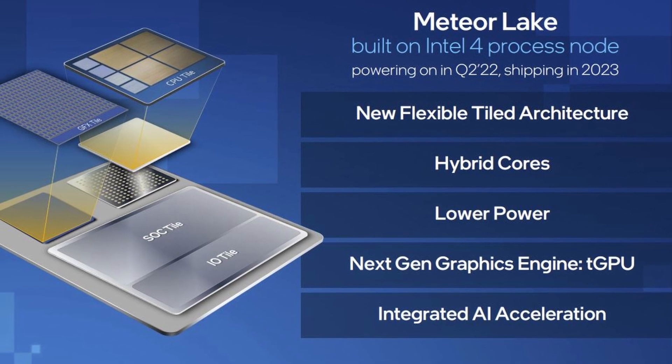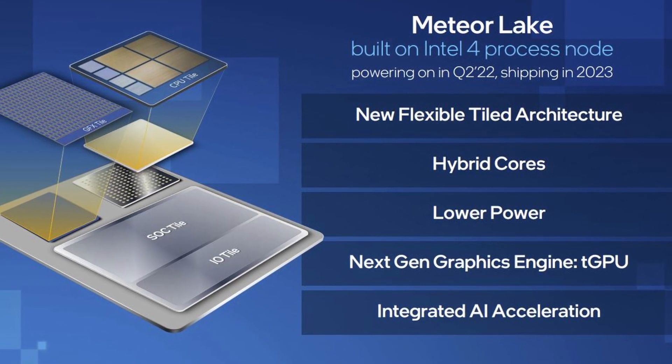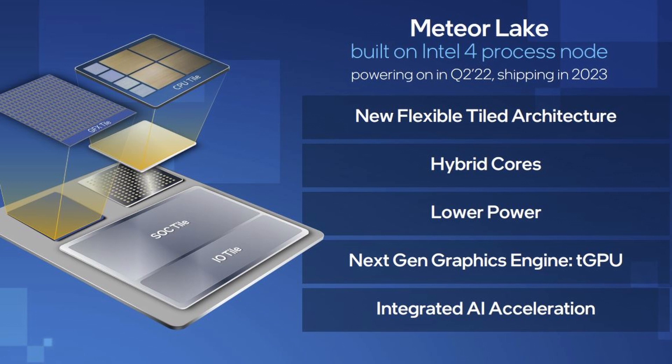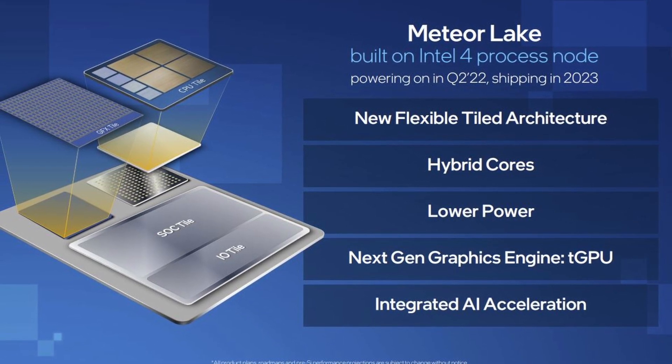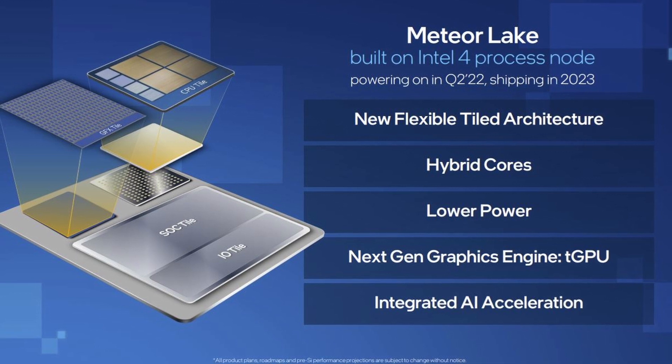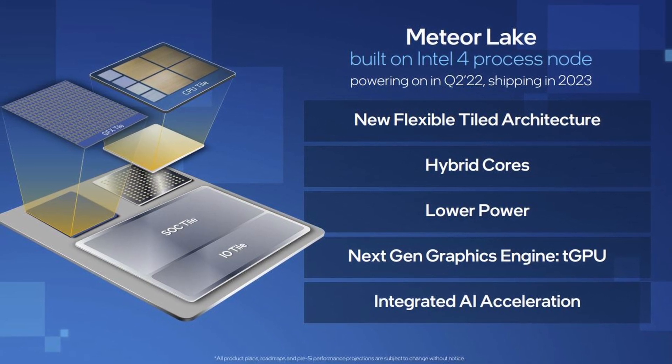Intel will mount four tiles atop this interposer: the compute tile, I/O tile, SOC tile, and graphics tile. Intel has specified that the compute tile will use Intel 4, but hasn't said which nodes it will use for the other tiles.